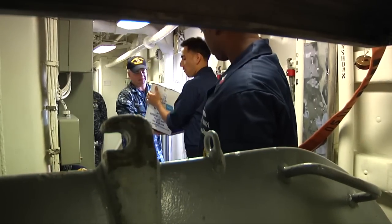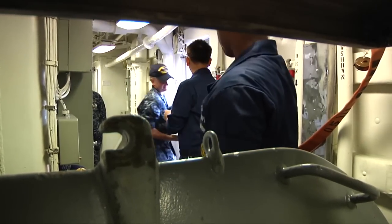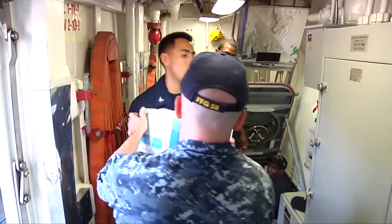Samuel B. Roberts will be in port for several days before setting sail for the island nation of the Seychelles in the Indian Ocean. Reporting aboard USS Samuel B. Roberts, I'm Michael Jordan.